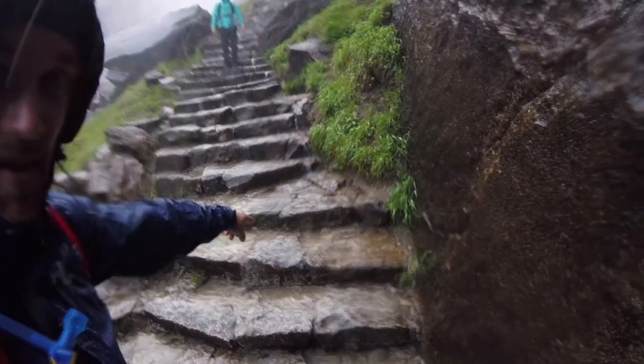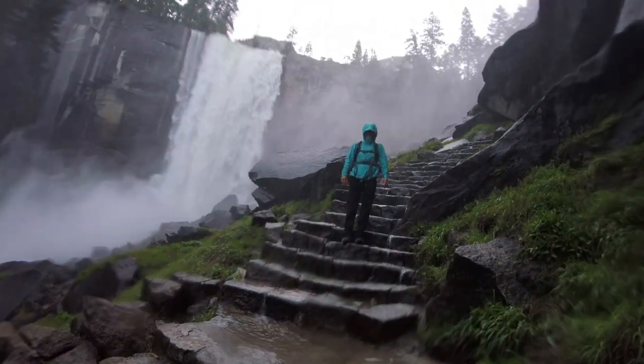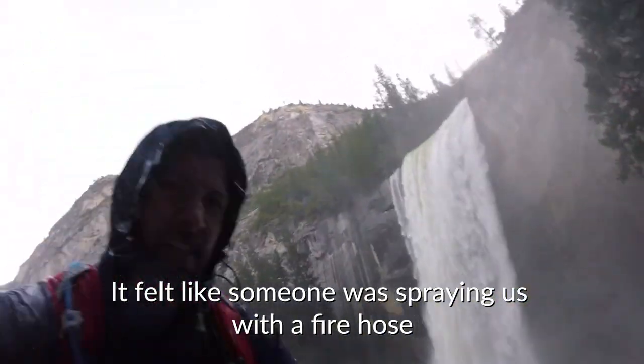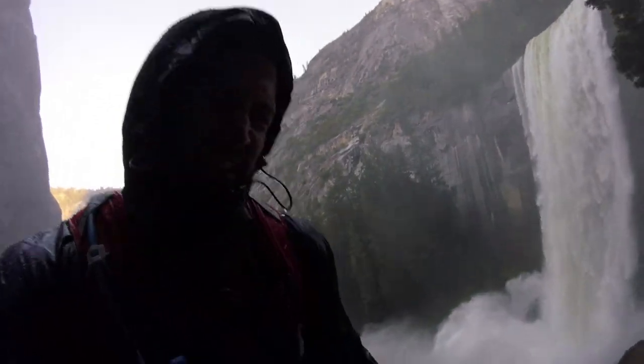It's so misty, there's a river going down the stairs. I don't know why they call this the Mist Trail — it's so wet! This part of the trail is not very fun. It's cold, it's wet, it's very rainy.